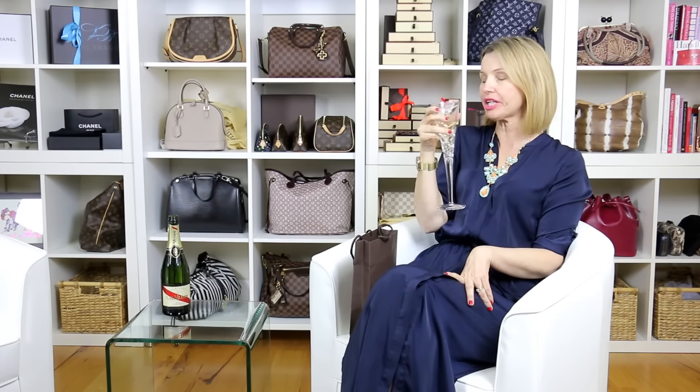Hi everyone, this is Ada. Welcome back to my channel — and cheers! I have another unboxing. Champagne! Here is the brown bag from Louis Vuitton.